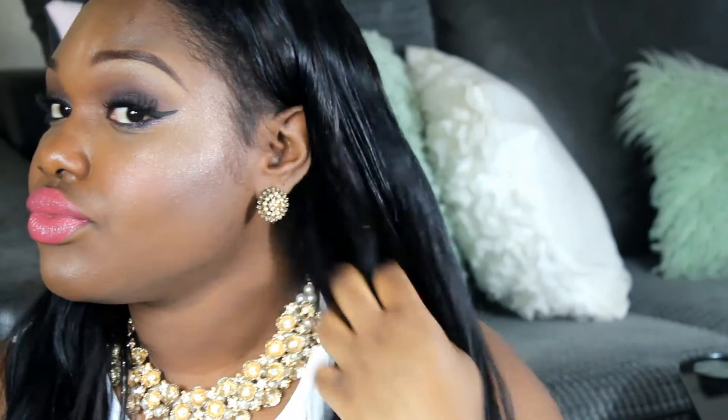As you guys can see, it looks like it's going back to its wavy state. I haven't straightened it today, that's why it looks a bit wavy. But I still used the curling wand on the bottom to give it a really nice barrel curl look at the ends.